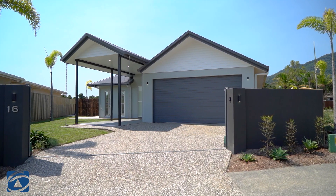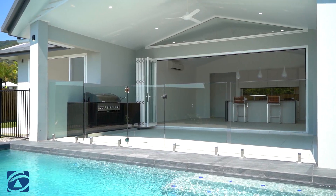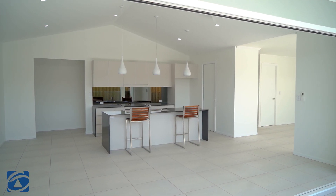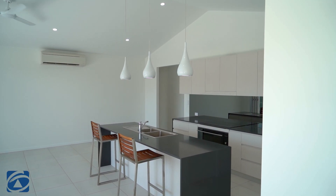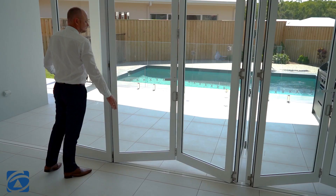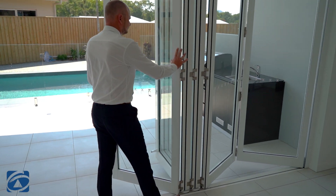Great attention to detail has gone into this stunning home, which will appeal to the most discerning buyer, offering a very relaxed yet elegant style of living. The generous layout of 290 square metres offers flexibility to be adapted to a variety of living arrangements. This brand new home offers an open plan design that seamlessly flows out to a generous undercover outdoor entertaining area showcasing the in-ground pool.